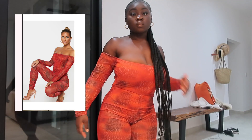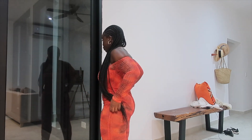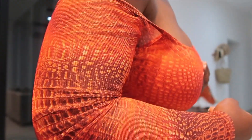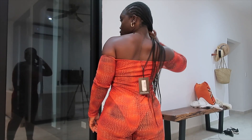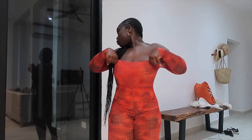Next we have this cute orange jumpsuit from Pretty Little Thing. It's a bit stretchy and I wasn't really feeling it because the top part wasn't fitting me the way I wanted, but the bottom was really cute. I wish it was a bit tighter and helped lift my boobs just a little bit, but other than that, it's actually kind of cute, not gonna lie.